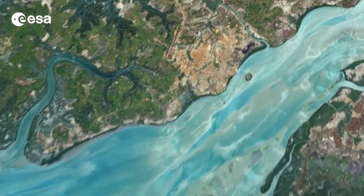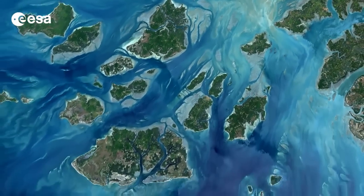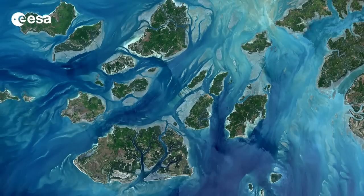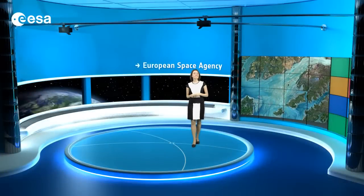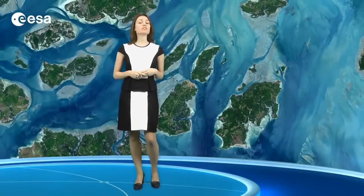Off the coast in the lower left section of the image are the Bijagos or Bissagos Islands. In 1996, this archipelago of over 80 islands and islets was declared a UNESCO biosphere reserve.